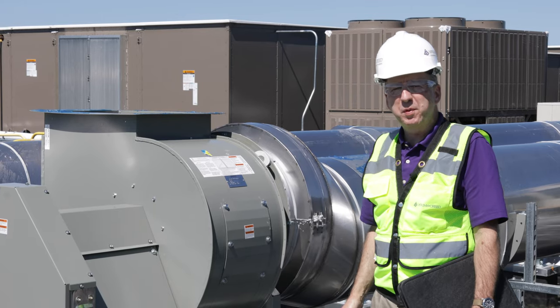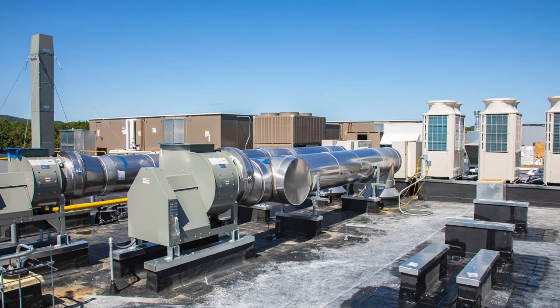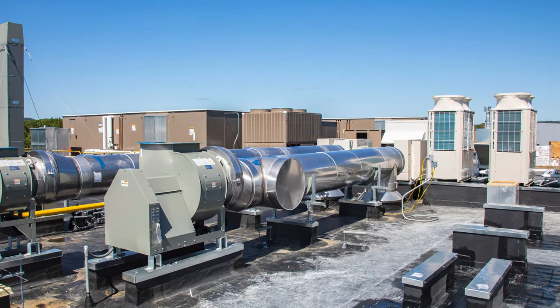Every hospital has a dietary component. We have two grease exhaust systems for both of the kitchen and cafe areas in the building.